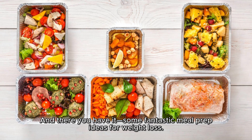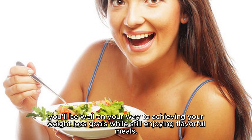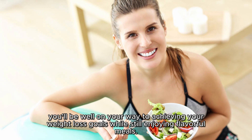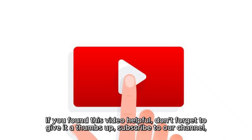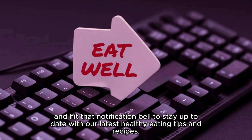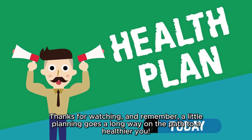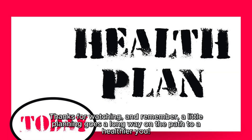And there you have it — some fantastic meal prep ideas for weight loss. By incorporating these healthy and delicious options into your routine, you'll be well on your way to achieving your weight loss goals while still enjoying flavorful meals. If you found this video helpful, don't forget to give it a thumbs up, subscribe to our channel, and hit that notification bell to stay up to date with our latest healthy eating tips and recipes. A little planning goes a long way on the path to a healthier you.